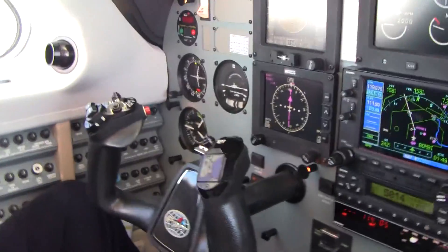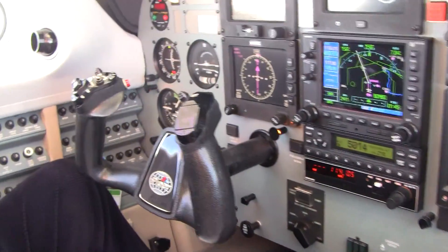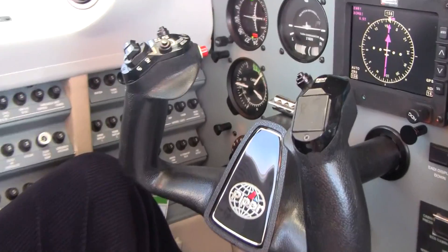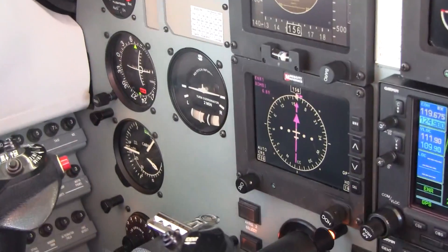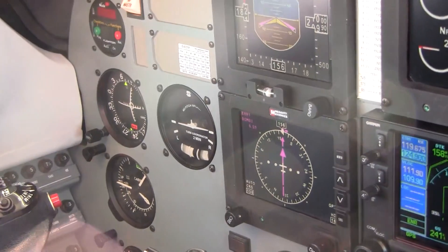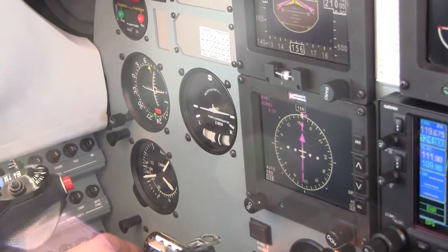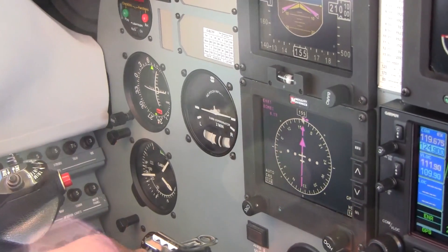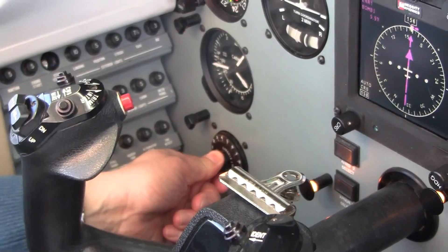Contact radar 125.675. Fix the cabin so we don't go to sleep. Turn it down to sea level — go ahead, turn it all the way down to sea level, please.